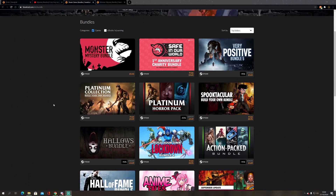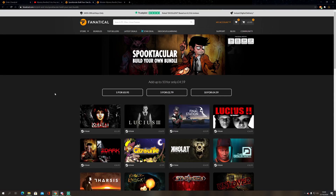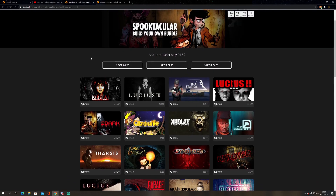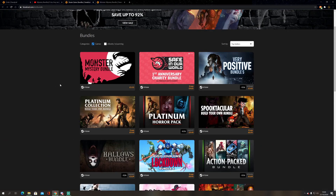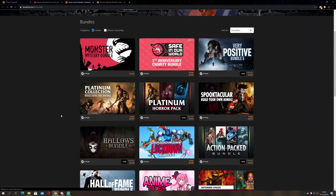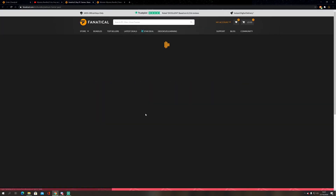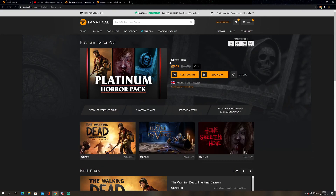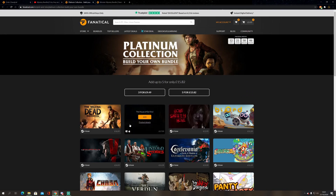Just before we delve deep into this mystery monster bundle, I want to point out a few things. As we're opening these, what I personally don't want to see is any horror game from the Spooktacular bundle — you can pick 10 of those up for less than the price of this spooky horror bundle. Same goes for the Hallows bundle. Also, I noticed you can pick up the Platinum Horror Pack — three games — for £9.49, which is the exact same three horror games in the Platinum Collection.